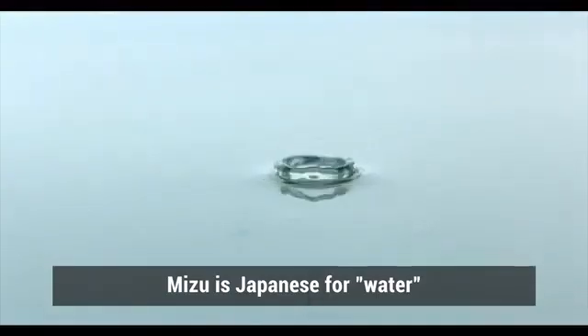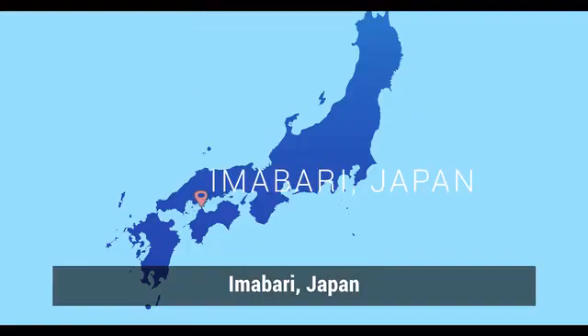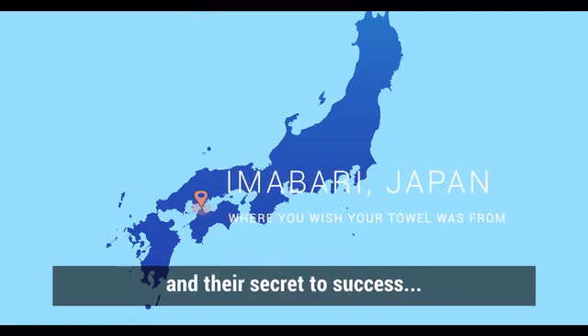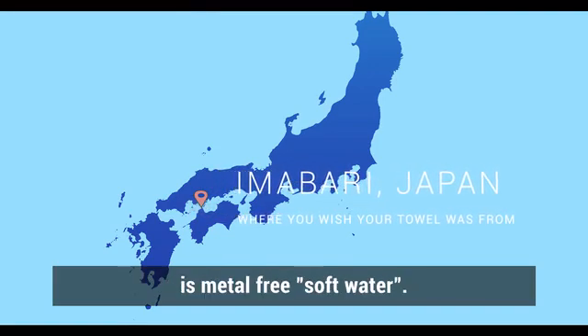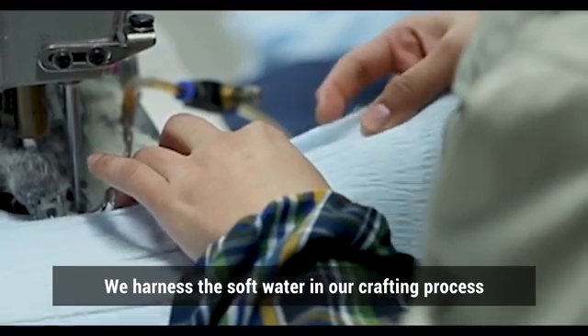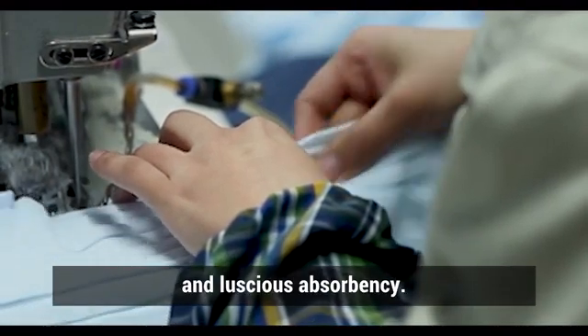Mizu is Japanese for water, and water is very important in the creation of a towel. Imabari, Japan is the towel-making capital of the world, and their secret to success is metal-free soft water. We harness soft water in our crafting process to achieve Mizu's luxurious softness and luscious absorbency.